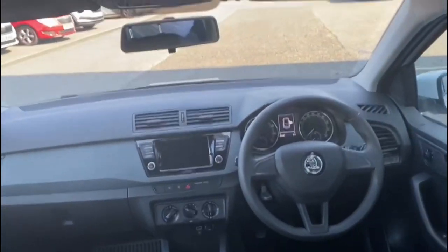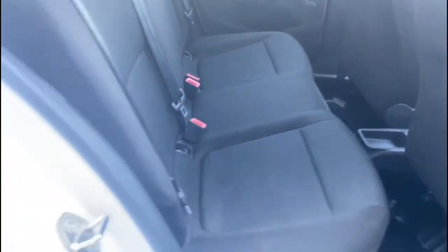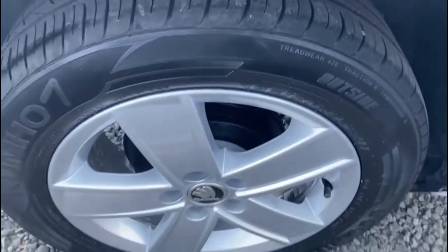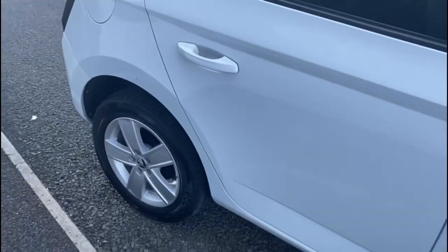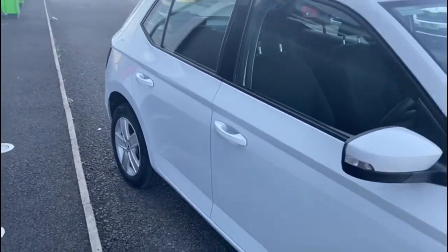The vehicle is available at Mervyn Stuart Skoda North Down, which is located between the Bangor and Newtownards carriageway at Conlig. Or you could go onto our website at www.mervynstuart.com and check out all our stock there.